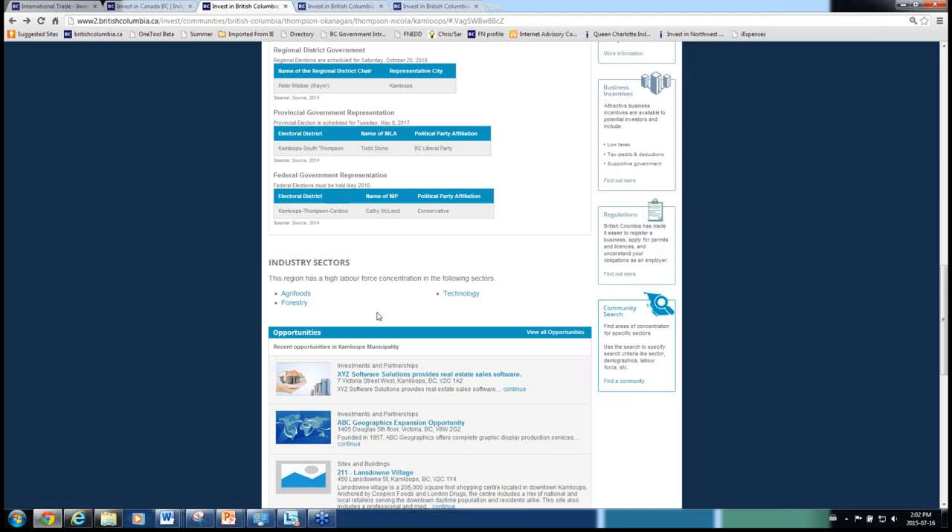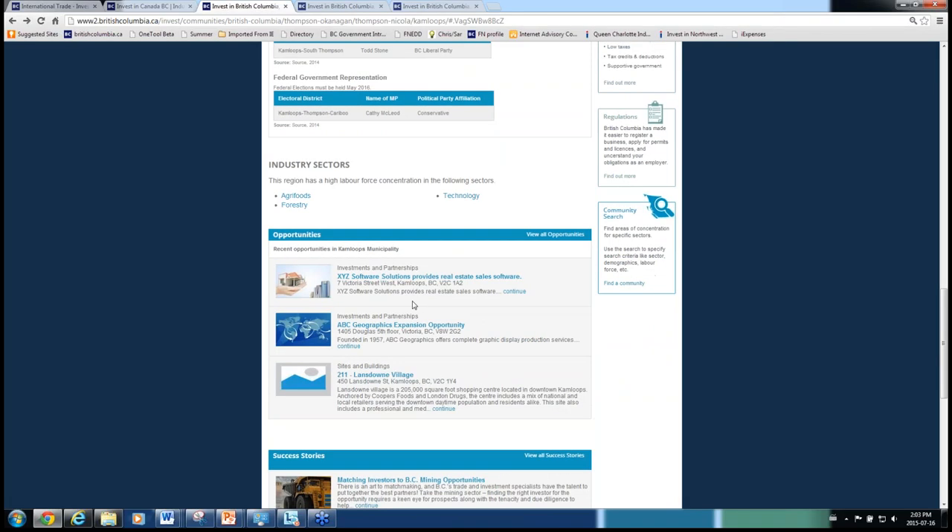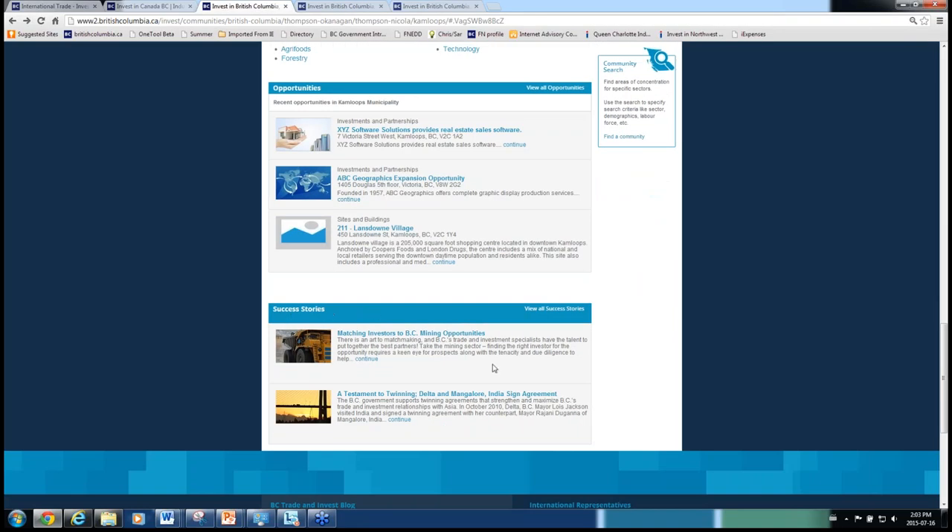The site will have opportunities displayed on all community pages, presenting the unique opportunities as well as sites and buildings or businesses for sale. Success stories are also embedded into the community pages.